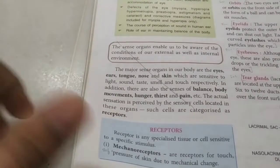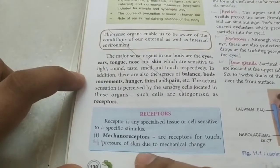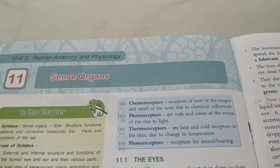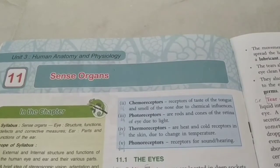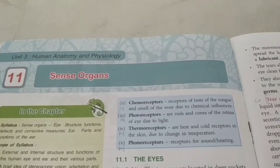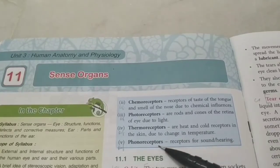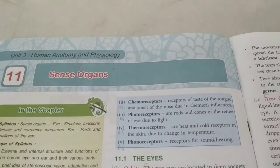Receptors are of a few types. We have mechanoreceptors for touch and pressure, for example the ones in the skin. Chemoreceptors are in the taste buds of the tongue and in the nose to smell things. Photoreceptors are present in the rods and cones of the retina of the eye, which are sensitive to light. Thermoreceptors are sensitive to temperature changes - heat and cold receptors in the skin. And phonoreceptors are receptors for sound or hearing, found in our ears.